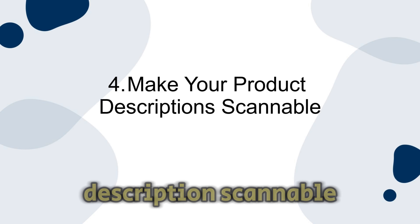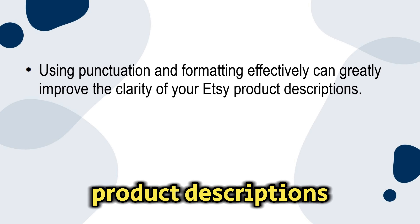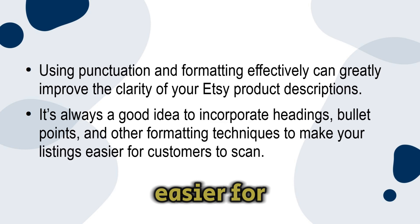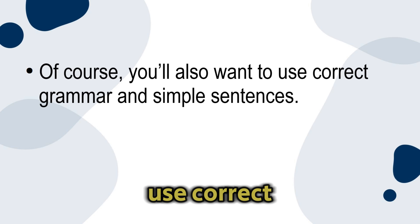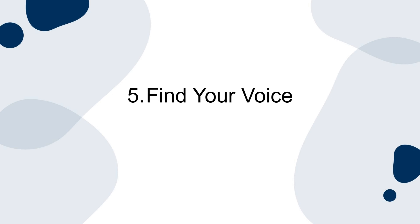Number four: make your product description scannable. Using punctuation and formatting effectively can greatly improve the clarity of your Etsy product descriptions. It's always a good idea to incorporate headings, bullet points, and other formatting techniques to make your listings easier for customers to scan. You'll also want to use correct grammar and simple sentences — the easier your product descriptions are to understand, the better.